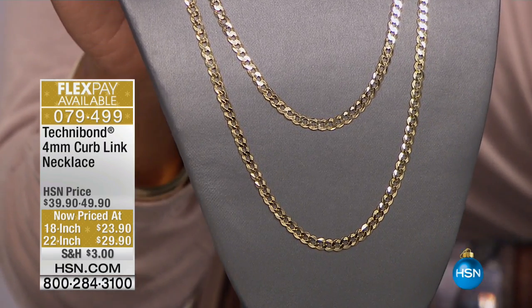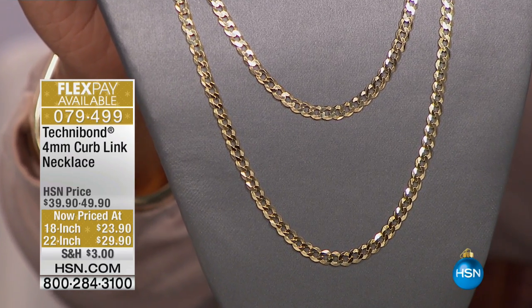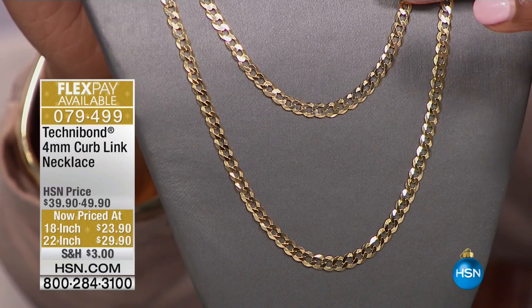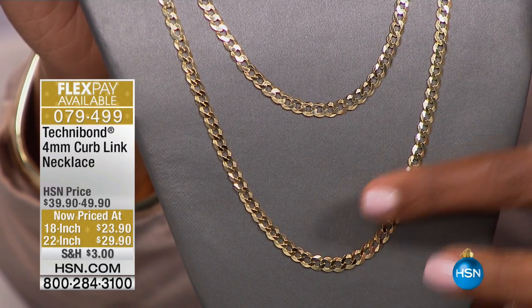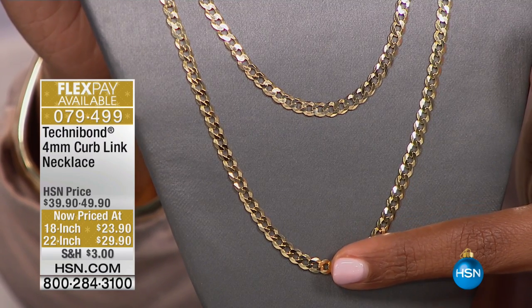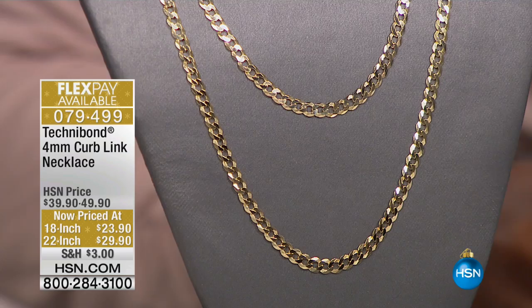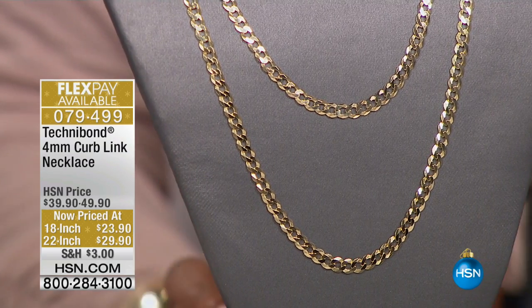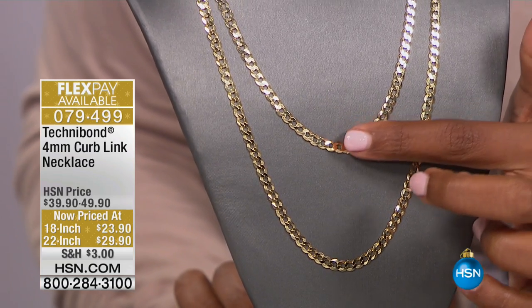Speaking of two, take a look at the necklaces — oh, look at the price. These are curb-length necklaces, four millimeters in width, so these are not skinny little chains. You've got your choice of 18-inch or 22-inch. If you want the longer one, we only have 100 remaining. $29.90 for the 22-inch, with flex at $7.48 to get home. On the 18-inch, four flex payments of $5.98.